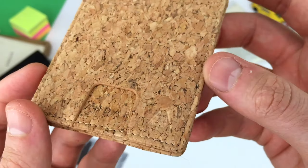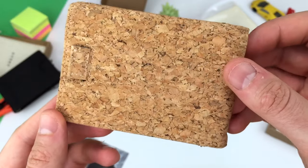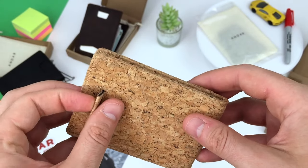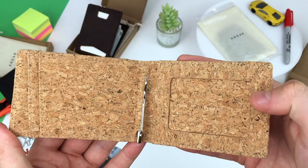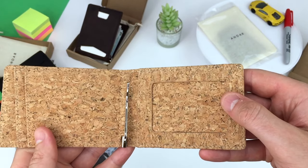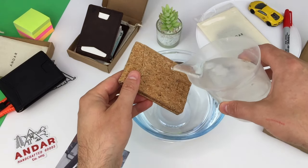Cork bark is a sustainable material that can be harvested every 9 years without harming the tree. It's not brittle like a bottle cork — in fact it's super durable and elastic. It's naturally water resistant with no special treatments.